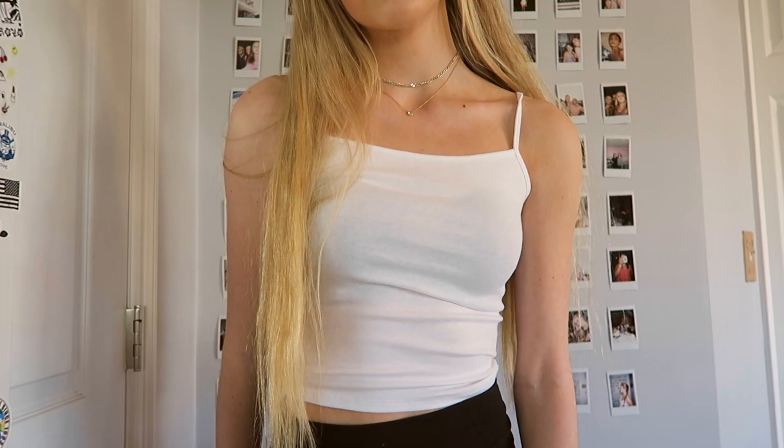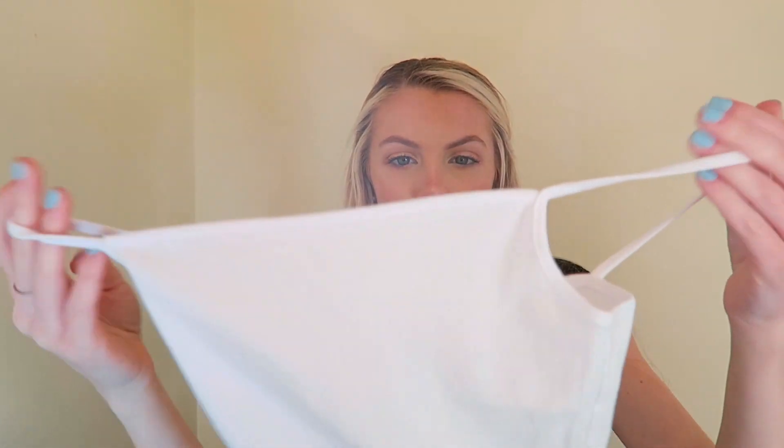I just got a bunch of basics from Garage because I feel like I just need more normal pieces to wear all the time. I got a plain white crop top — it's ribbed and I've already worn it a bunch of times, it's really cute and I can wear it with anything. And then I got a plain white cropped tank top — I really like the straight edge, I feel like it's really flattering.